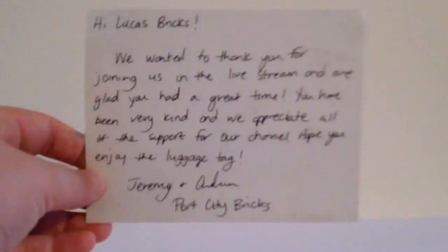This is awesome, guys. Thank you for this — I wasn't expecting it. This was such a cool surprise. They had a little note on the back from Jeremy and Andrea, Port City Bricks. That's awesome. I will definitely keep that here in my studio because that is really cool.